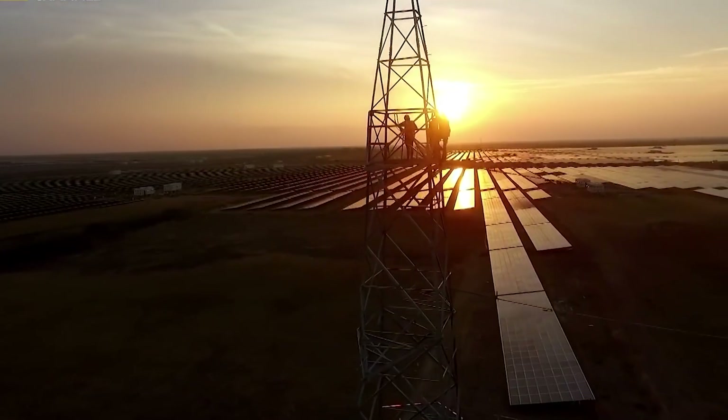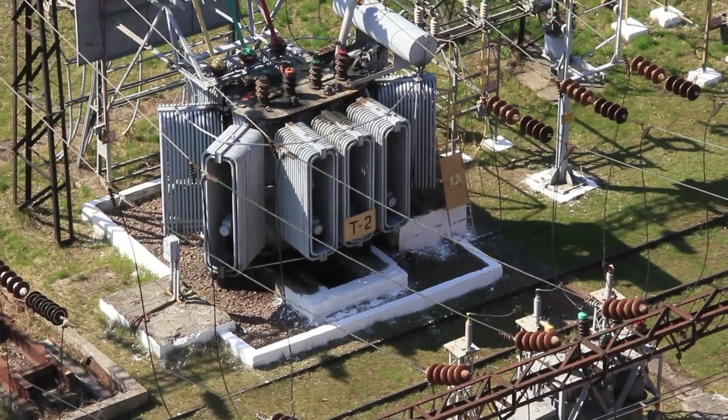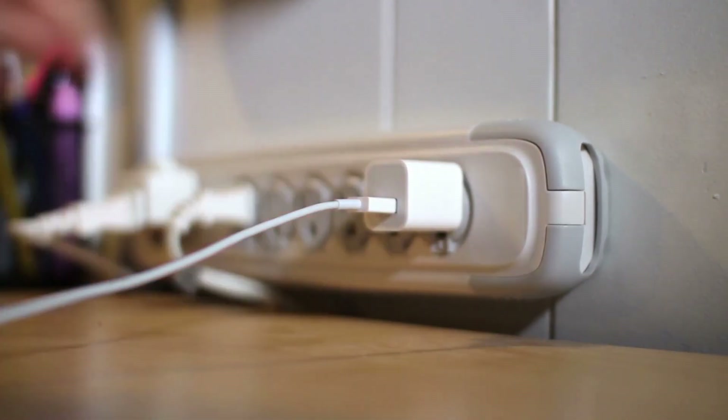The electricity generated by the Baddha Solar Park is then fed into a substation, where it is stepped up to a higher voltage for transmission on the national grid. This power is then distributed to homes and businesses throughout India,